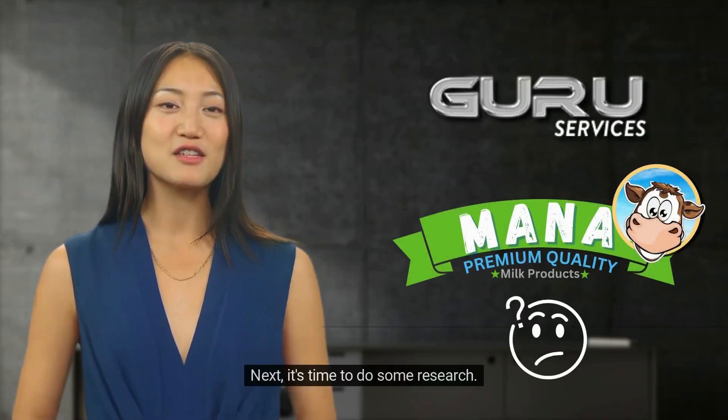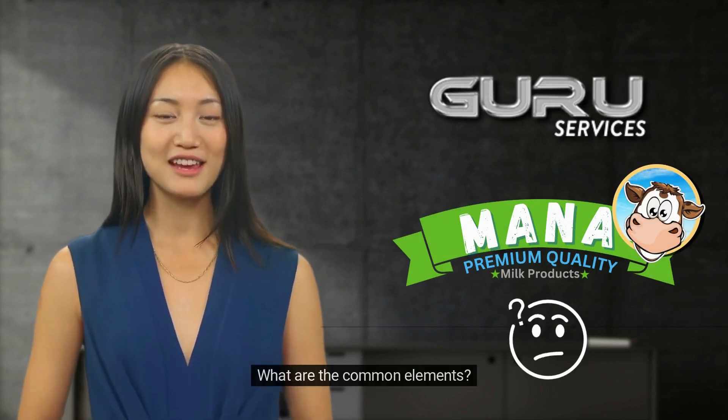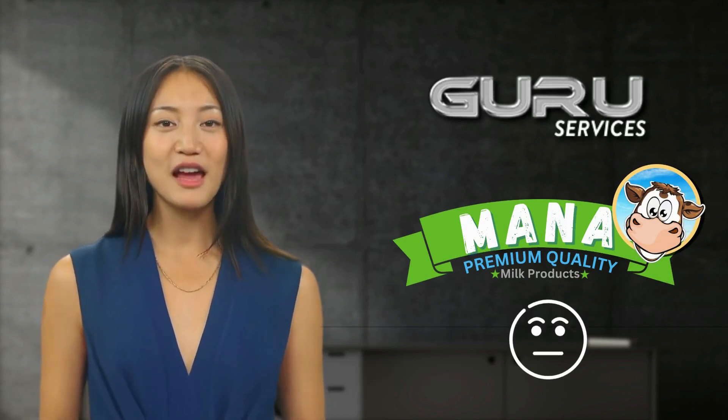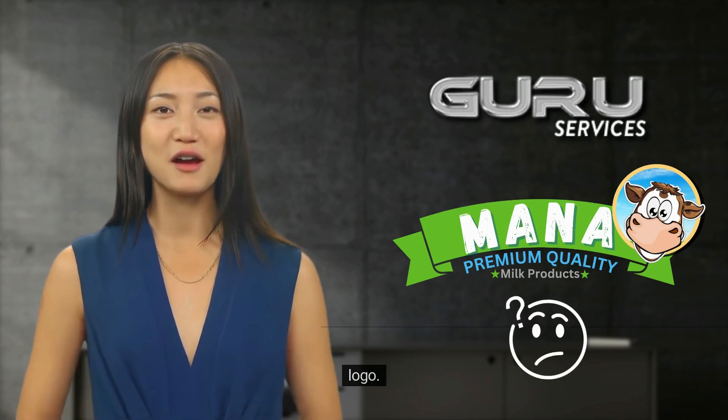Next, it's time to do some research. Look at logos from companies within your industry. What are the common elements? What makes a logo stand out? Understanding what works and what doesn't will help you make informed decisions when designing your own logo.